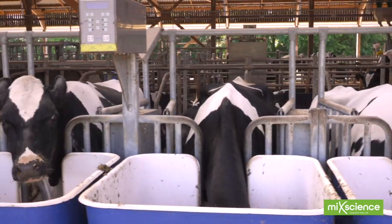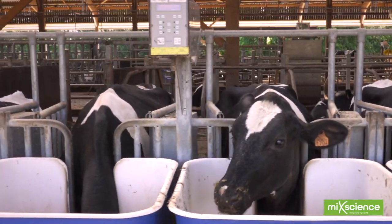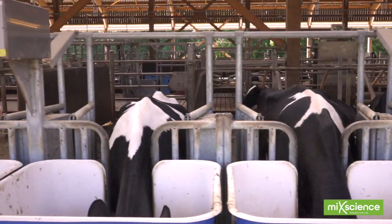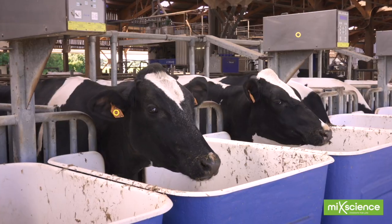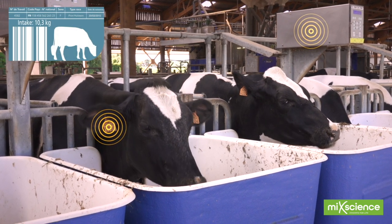Cows can eat in every manger, however each cow's access is monitored. By this means the quantity consumed, the frequency, the time and the duration of feeding is recorded in real time for each individual animal.